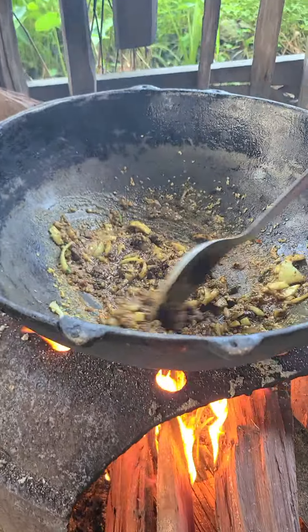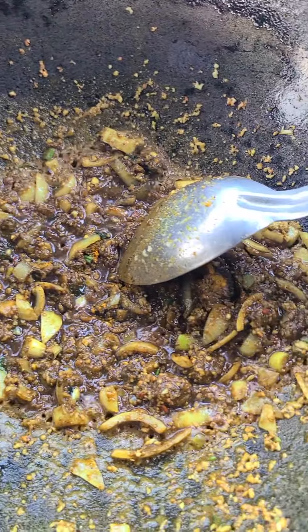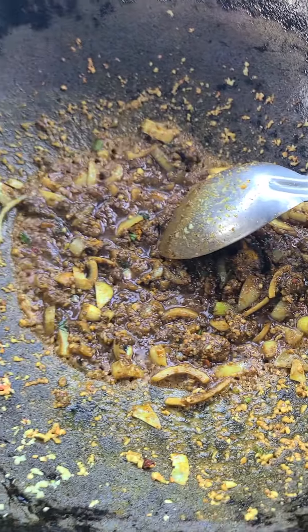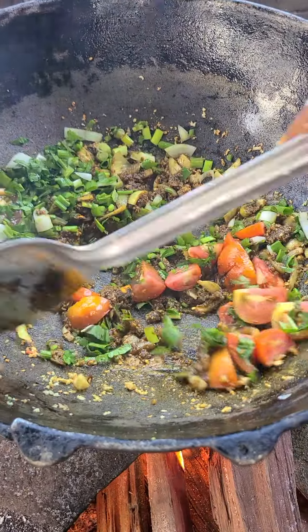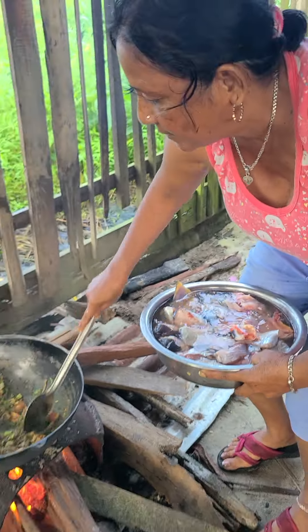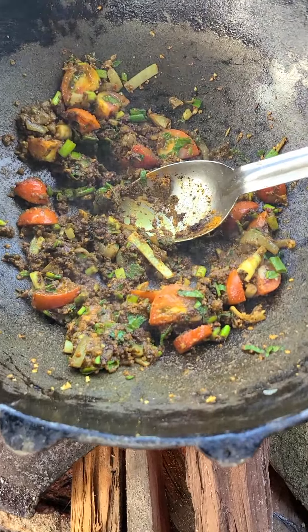I'm cooking some nice catfish curry. Mommy's cooking very early because we have a full day ahead of us. So quite tasty.